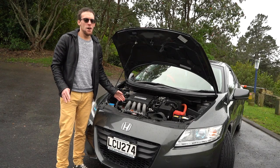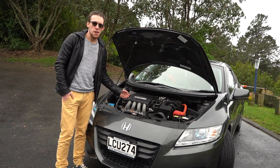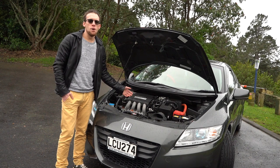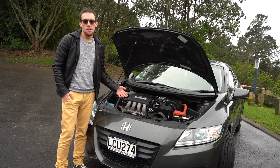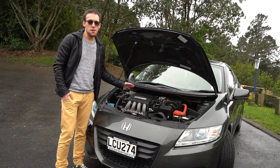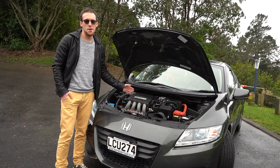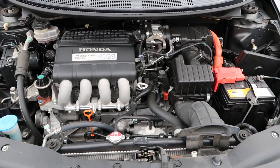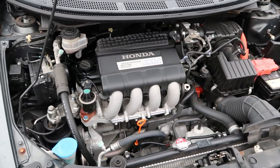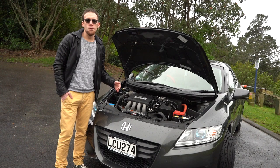Under the bonnet we find a 1.5 litre single overhead cam inline four engine developing around 112 horsepower. To the side of that we have an electric motor which assists the petrol motor to deliver a combined output of 121 horsepower. This means the Honda CR-Z can get from 0 to 100 kilometres an hour in 8.8 seconds while also returning a fuel economy rating of 4.4 litres per 100 kilometres.